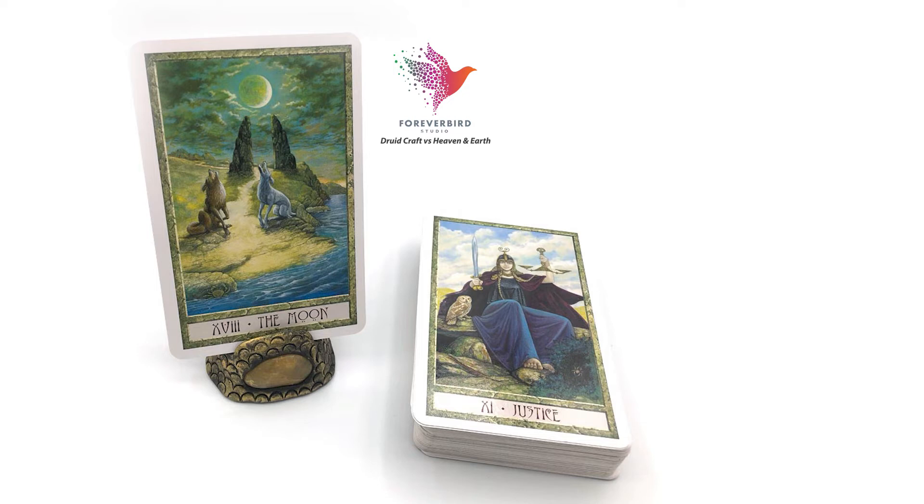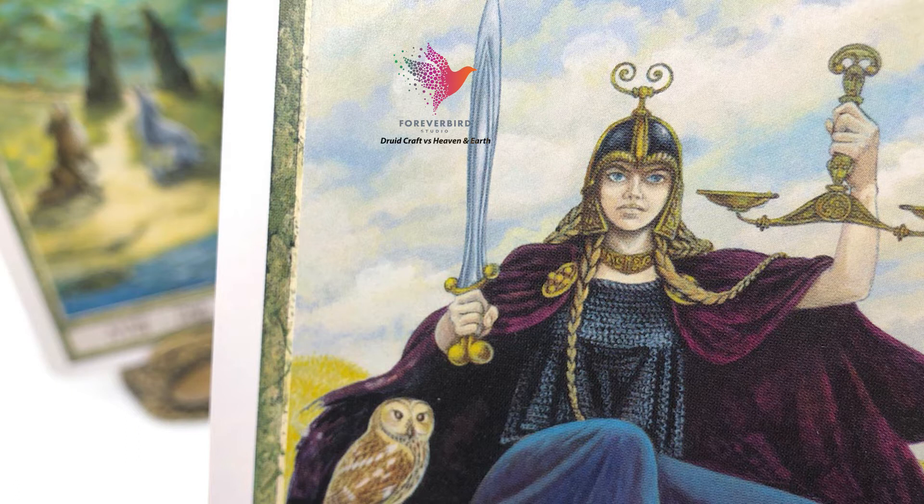Both of these decks pull heavily on the Waite-Smith traditional design, as you can see in this example of the Moon and the Justice card, but they're not 100% matching — there's artistic license. Both decks are fairly realistic in their illustrations and I think they're absolutely beautiful. I love both of them.